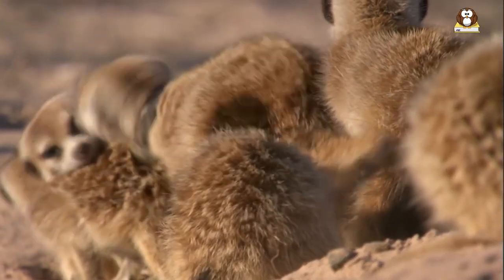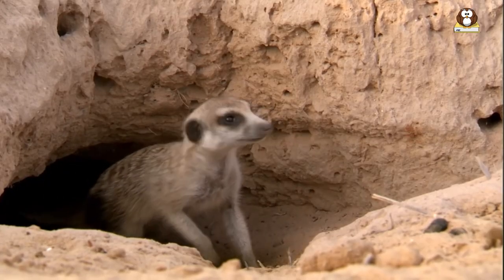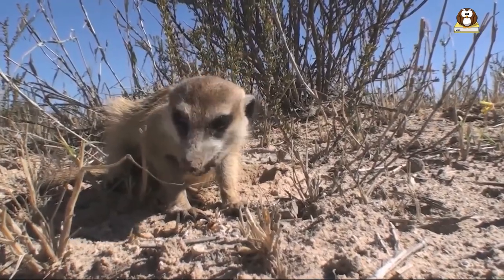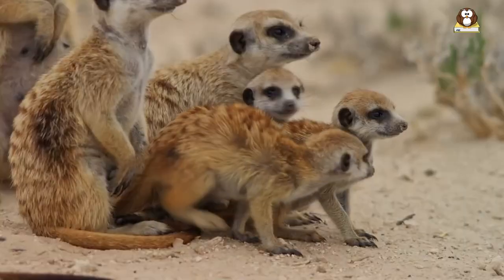These burrows can be quite complex and can have multiple entrances, escape tunnels, and specialized chambers for different purposes such as sleeping, eating, and bathroom use. Meerkats are also known to occasionally use abandoned termite mounds and rock crevices as shelter.